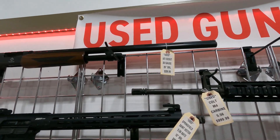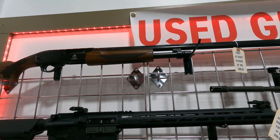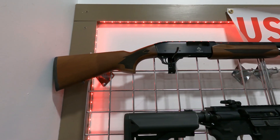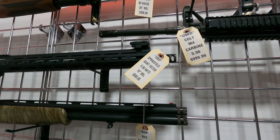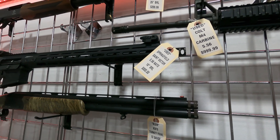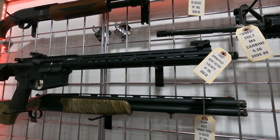We've got an ATI 20 gauge shotgun, 26 inch barrel, nice wood stock, $209.99. Got a very good condition Springfield St. Victor in 5.56 for $800.